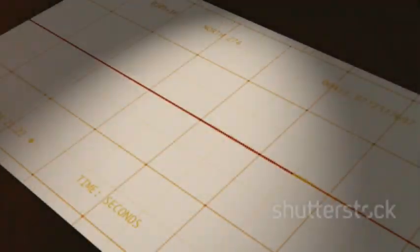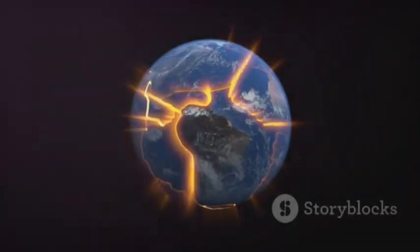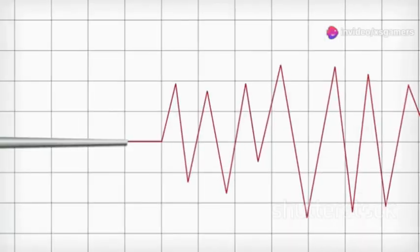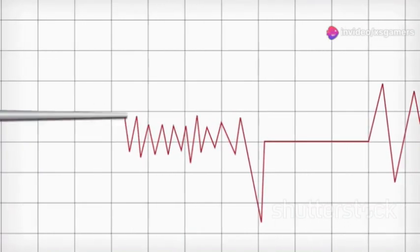First up, we have seismic surveys. These use shockwaves to map subsurface structures. Think of it like this: when an earthquake happens, it sends waves through the earth. By measuring how these waves travel, we can create detailed images of the layers below.